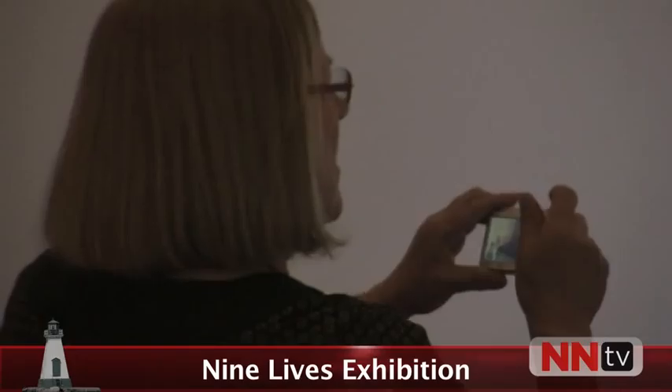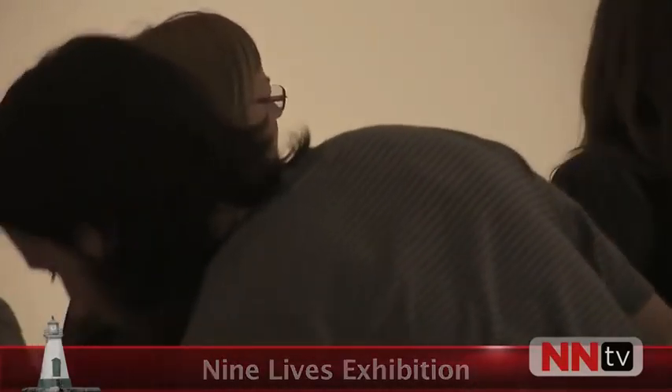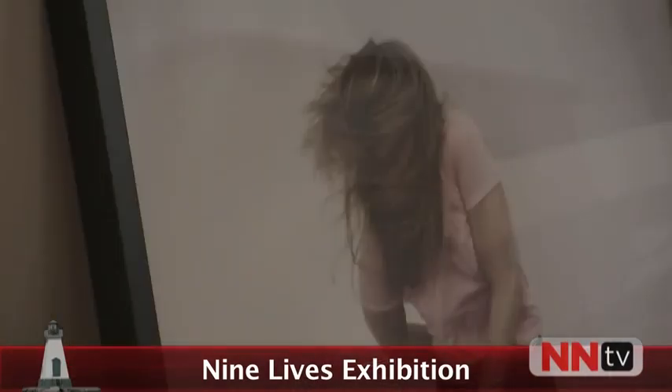The Nine Lives exhibition is the result of a year's work. It is a course, and for this course, students work toward an exhibition. They are usually the eight to ten very best students in the department who apply the spring before with a proposal for the course, and then the whole department decides who to accept or who not to accept.